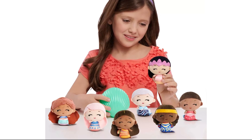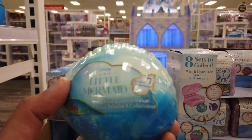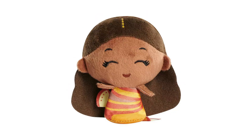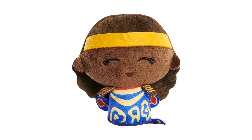Hidden inside a seashell capsule, these 3-and-a-half-inch mini collectible plush dolls contain one of seven possible surprise plushies. Look for Ariel, Caspia, Indira, Karina, Mala, Perla, and Tamika.